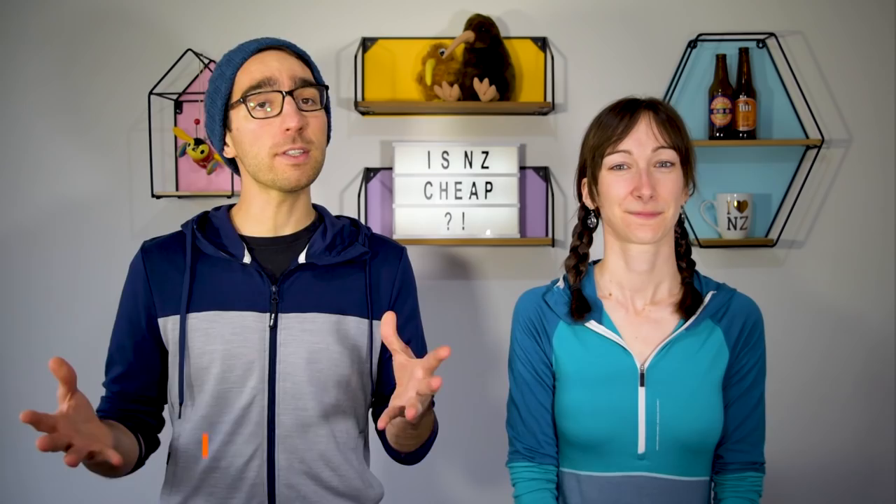So that's it for our tips on saving money and the cost of living in New Zealand. We hope it answered all your questions on how expensive New Zealand is. If you have any more questions, stick them in the comments below and we'll be sure to answer them. If you found this video useful, give it a thumbs up and subscribe for more New Zealand videos. Until next time, keep exploring.